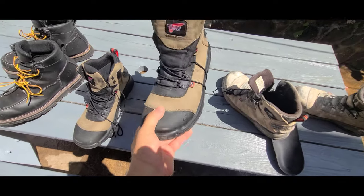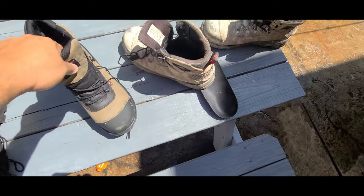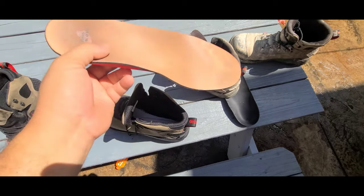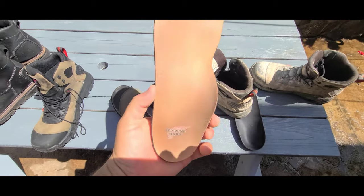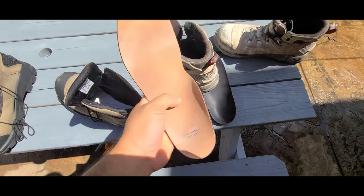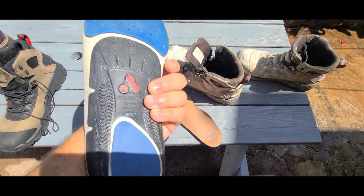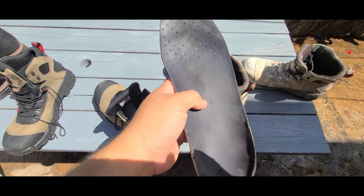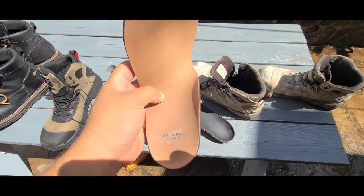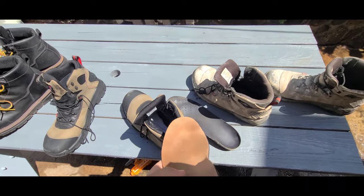I'm going to change out the insole on these new ones. If you're a Red Wings guy, their insoles are about $80, but honestly if I compare those to the ones I bought specifically designed for your foot — these right here are way better. They're a little more expensive but feel way more comfortable than the $80 inflated insoles that Red Wings sells.